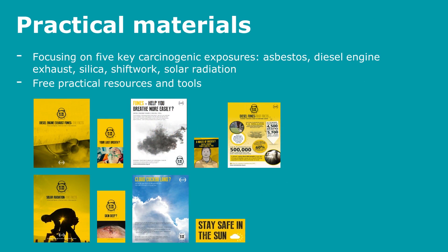The campaign offers free practical materials to businesses and employees to help them deliver effective prevention programmes. The practical materials focus on five key carcinogens: asbestos, diesel engine exhaust, silica, shift work, and solar radiation. These free practical resources can be downloaded from the IOSH No Time to Lose webpage.